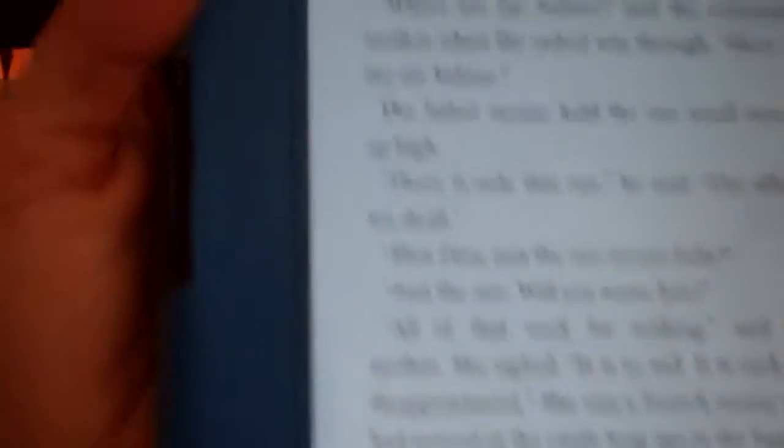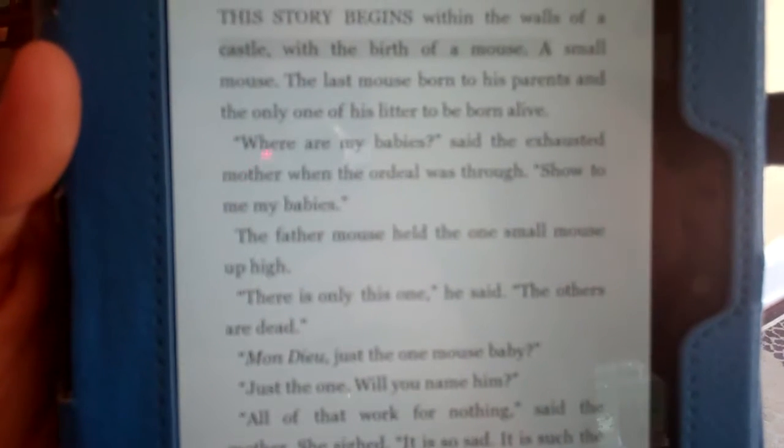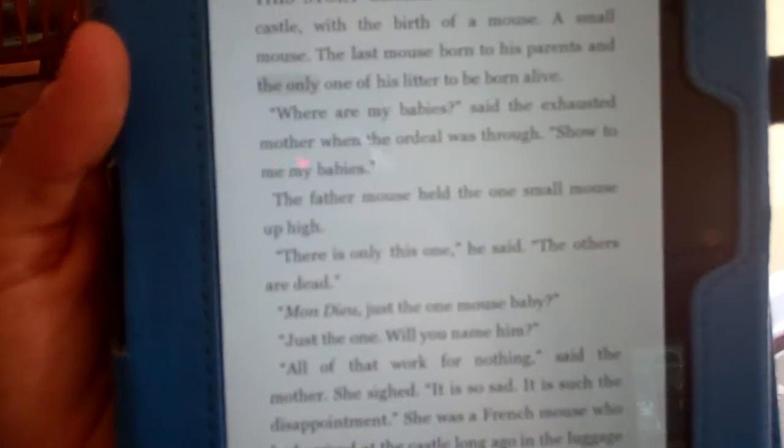"This story begins within the walls of the castle with the birth of a mouse. A small mouse. The last mouse born to his parents..." You can hear that the Kindle Fire is actually narrating the book using the professional narration, and it's graying the words out so it's showing the visual tracking as well.